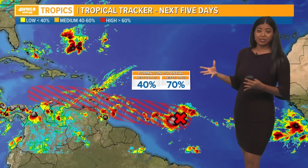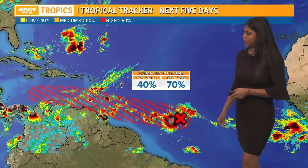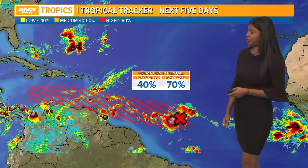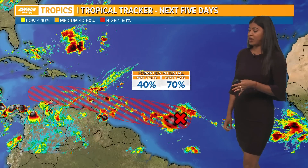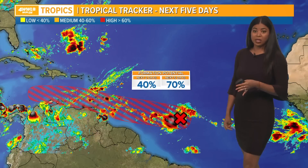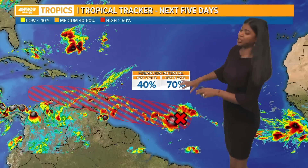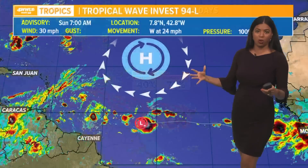Still watching this spot over the Atlantic — it's a pretty compact area of strong thunderstorms and showers. The National Hurricane Center, as of the latest update, put a 70% chance of tropical development as we head through midweek, meaning we could have a tropical depression by Tuesday or even Wednesday, or even a tropical storm if this thing really gets its act together. The atmospheric conditions are conducive for tropical development, meaning the wind shear is weak and the water is warm enough.